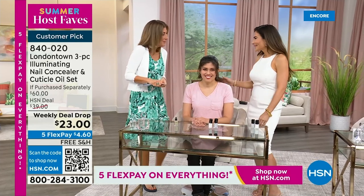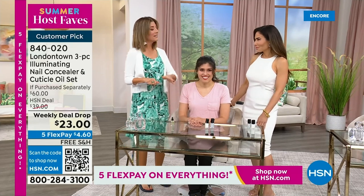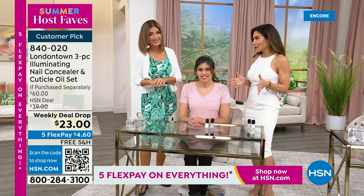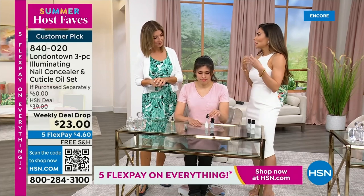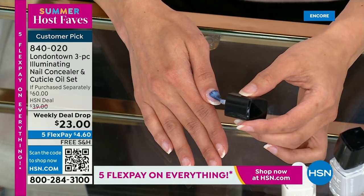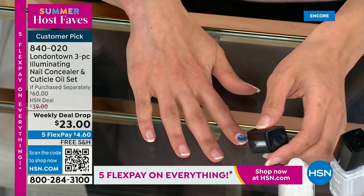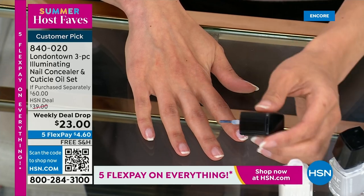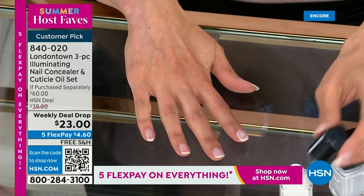Bianca Jade, our beauty expert and influencer, tells us what makes this nail concealer such a huge hit worldwide. It's a cult favorite because it camouflages imperfections — white spots, little lines, damages from acrylics or extensions or powders. It neutralizes yellowing and staining, which can come with age, cooking, cleaning, and all the things we put our hands through. And lastly, it brightens and illuminates dry, dull nails.